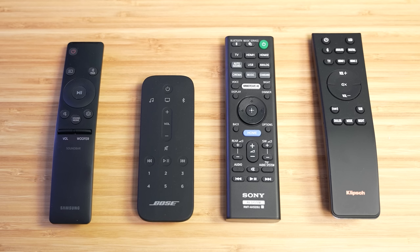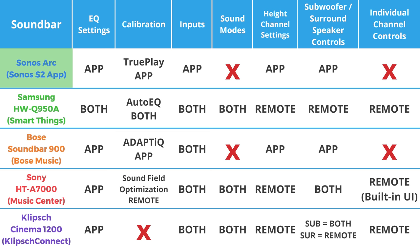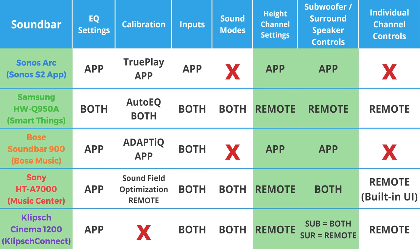Now let's talk about the remote controls, mobile apps, and exactly what you're able to do with each. I'm not going to go through these individually because that would be super boring — instead, here's a semi-easy table that lists out the different settings available and how they can be controlled. The Klipsch system doesn't have any form of audio calibration. Audio calibration is nice, but it's not the end-all be-all. Most barely modify the sound profile for the system, except for Sonos' TruePlay and Sony's Sound Field Optimization — both of these made a pretty substantial difference. My big wish is that all of these settings would just be integrated into their apps, so you wouldn't need a remote control at all. But a man can only dream.